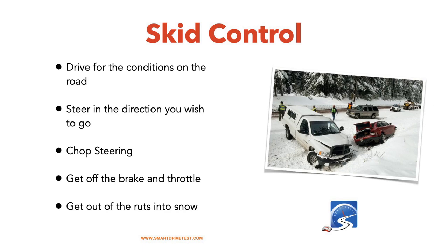Skid control: drive for the conditions of the roadway. We all know that during first snows, or extreme cold, people drive far too fast. Remember, all-wheel drive and four-wheel drive vehicles are not going to get you stopped faster or help you maintain control. Traction control is nice, but it won't keep you out of the ditch if you're driving too fast. As one smart driver said: you could be doing 100 miles an hour and snow tires are not going to save you.